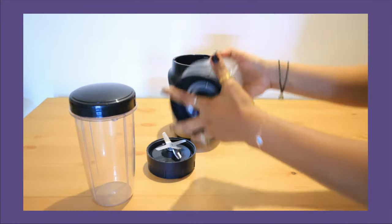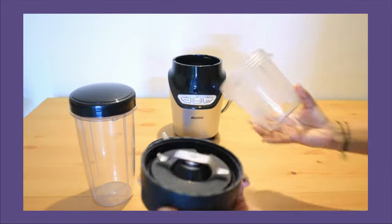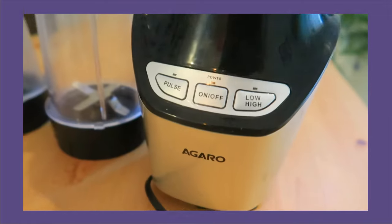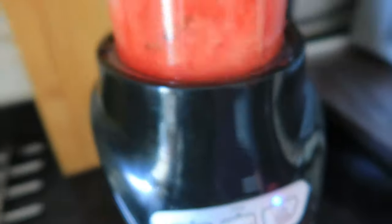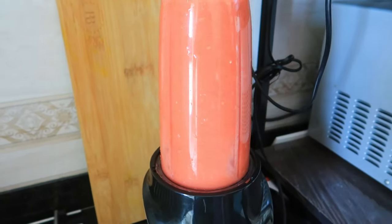The second blending jar comes with 500ml capacity, for easy grinding — you can grind spices, nuts, and green chutney. It comes with a pulse function which is great for chopping. It has two speed modes: low speed for blending liquids, and high speed for both solid and liquid.